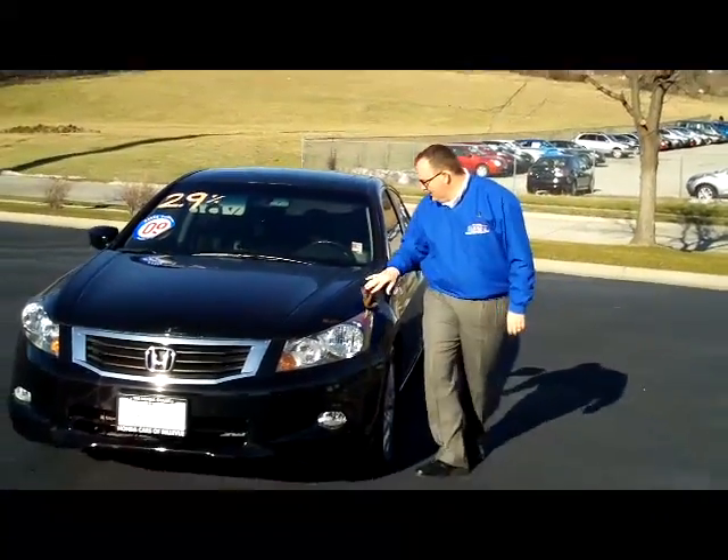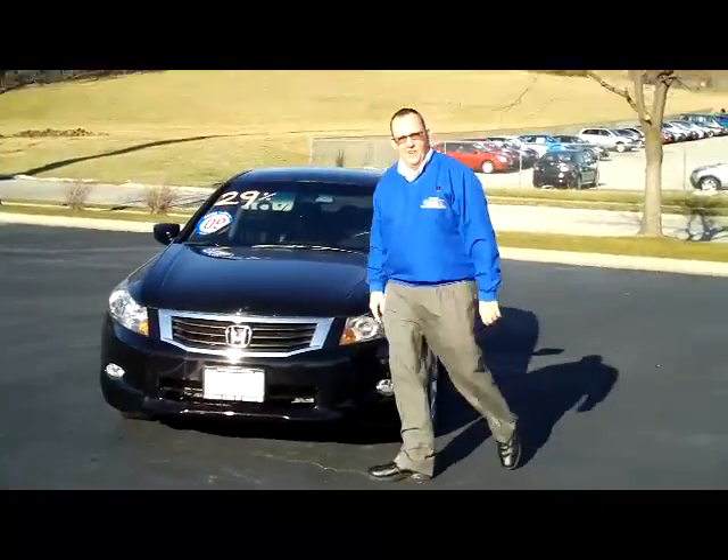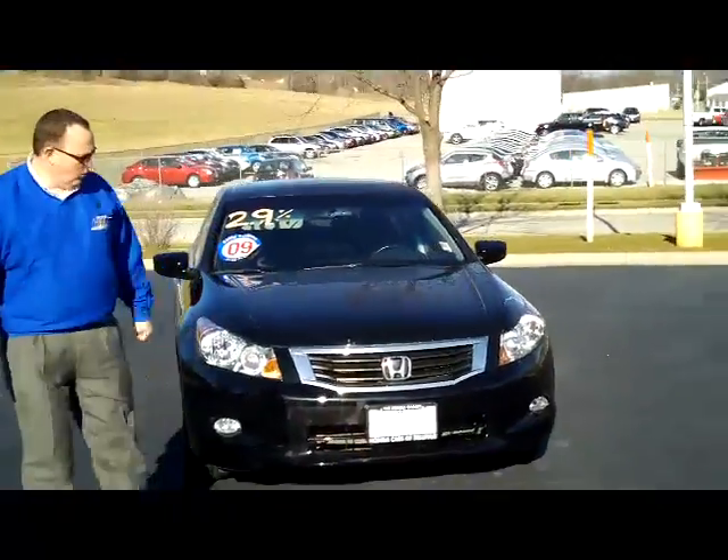Here for the Honda Giant, I'm here to show you this 2009 Honda Accord EXL V6, just came in on trade — it's a one owner.